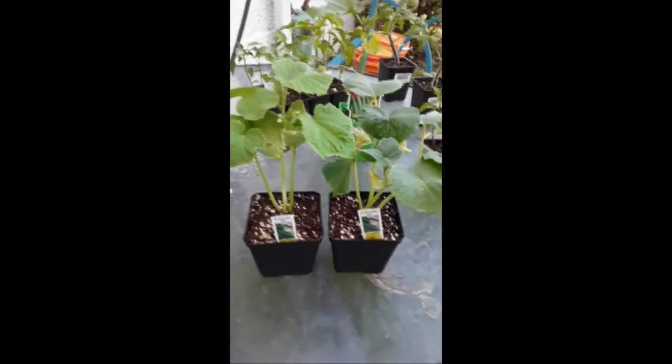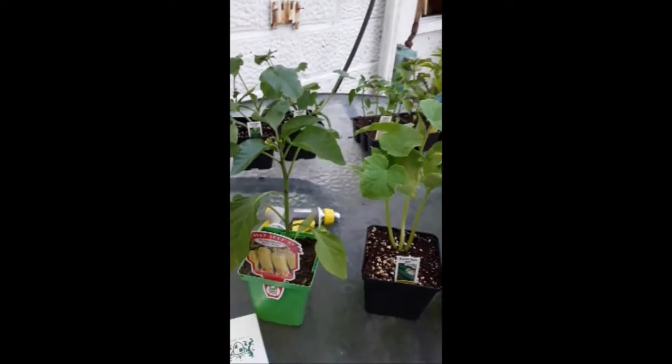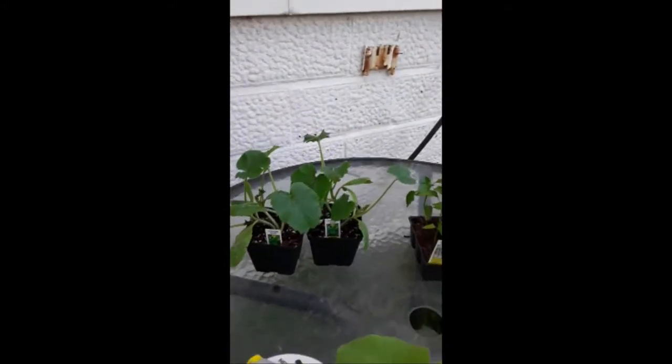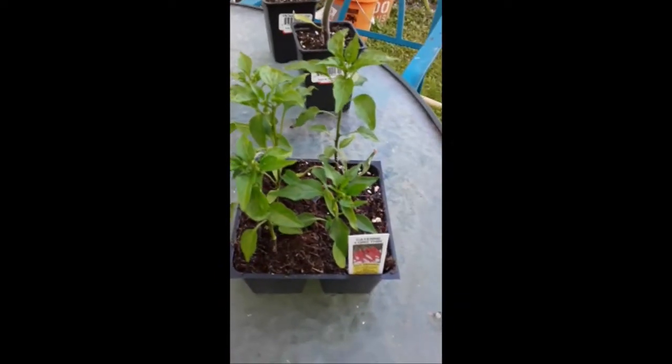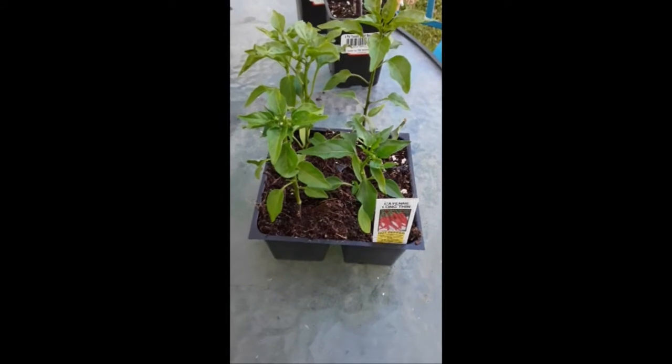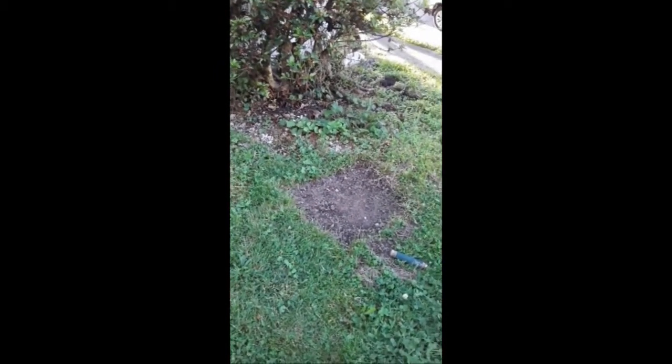The vegetables we're going to start are some burpless cucumbers, some Hungarian hot wax peppers, elite zucchini, hot peppers, two tomato plants, an okra, and some long thin cayenne peppers. These are pretty much all the vegetables we're going to put in. They're going to go over in a spot we're digging out in front of this bush — that's going to be our vegetable garden. I don't have much of a spot, but those are the vegetables we bought.